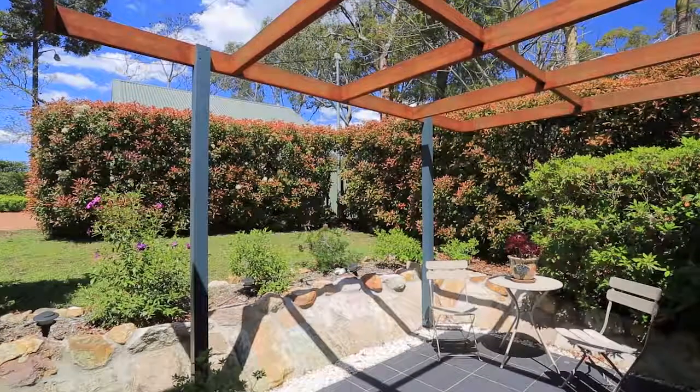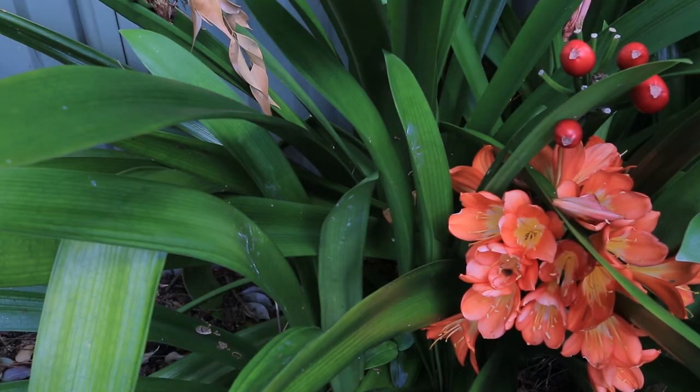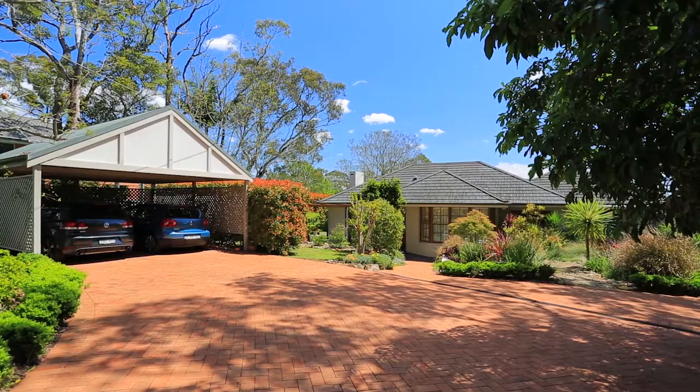Improve your lifestyle with this visual feast that is truly something special. The incredibly versatile floor plan combined with the flexible family living, modern style and superb location makes this property one of the best the area has to offer, with an endless list of features.